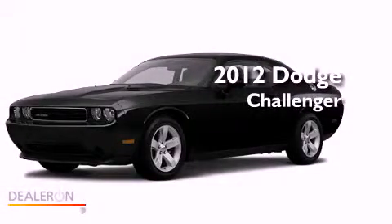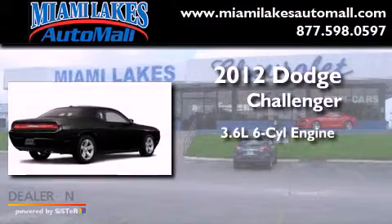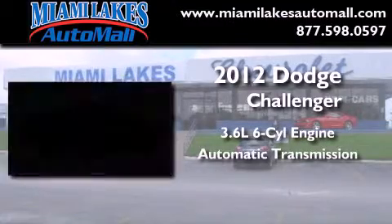This is a brand-new 2012 Dodge Challenger. It features a 3.6-liter six-cylinder engine and an automatic transmission.